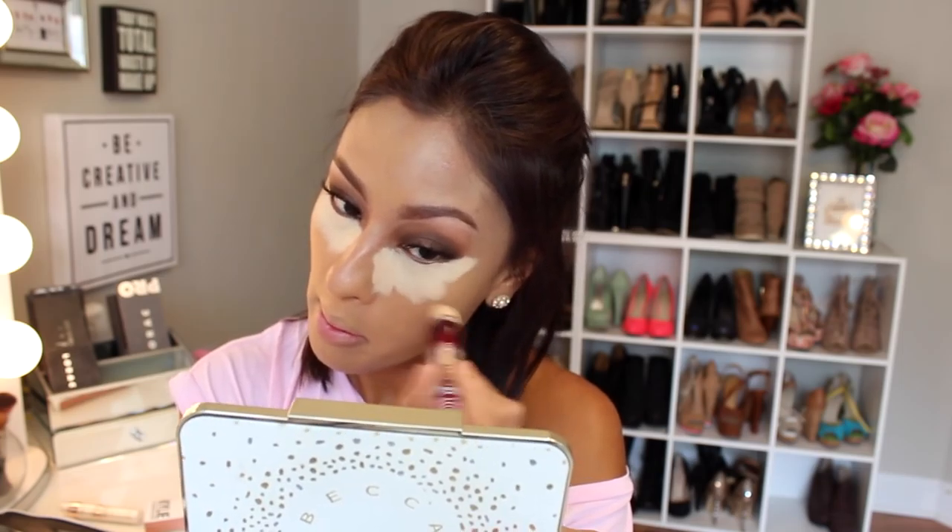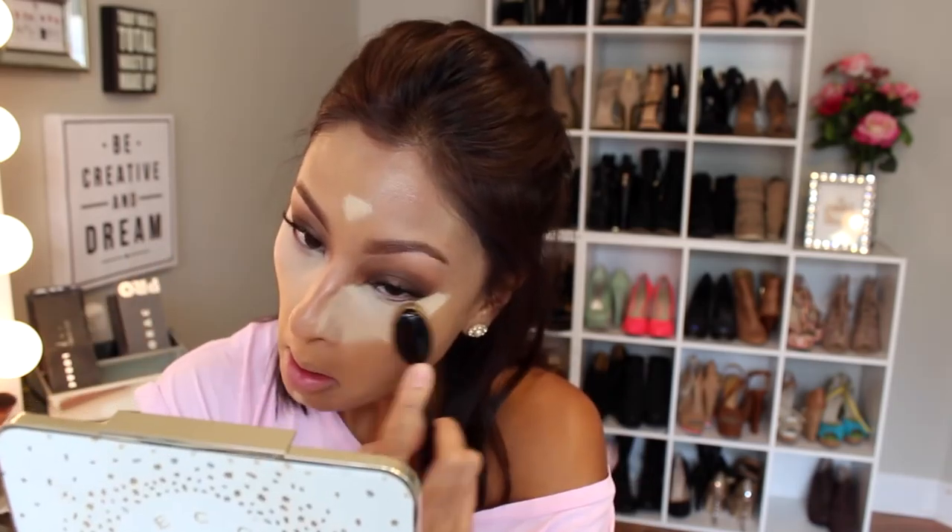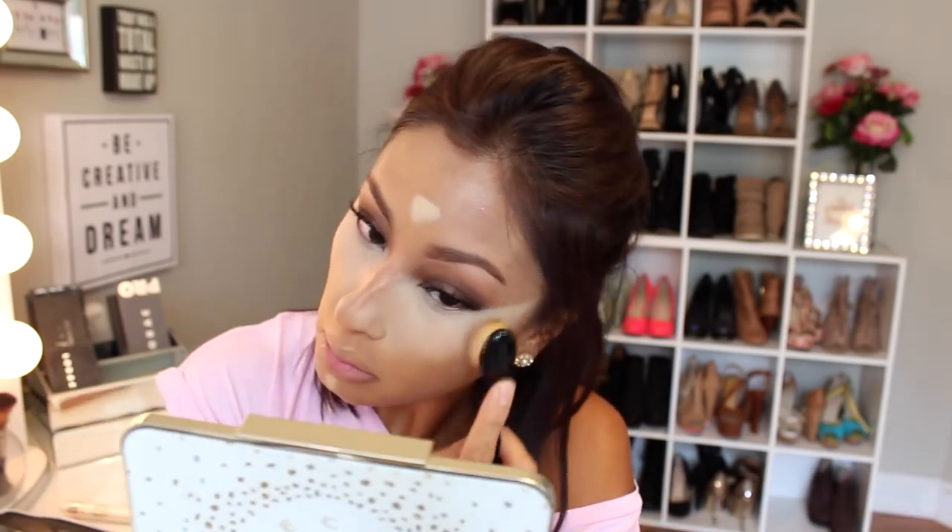Then I use this Maybelline Instant Age Rewind Concealer. I haven't used this concealer in a really long time and I forgot just how full coverage this sucker can be — I was kind of like, whoa, this is bright. But I made it work. I blended it out with that brush set, but I didn't really like the way it looked with visible brush strokes, so I ended up going over it with a beauty blender to fix that.